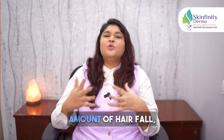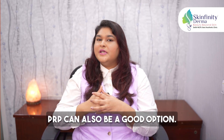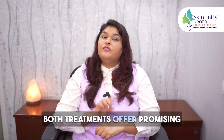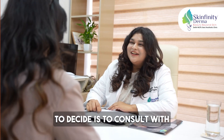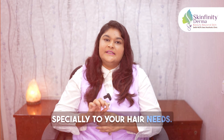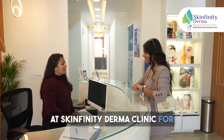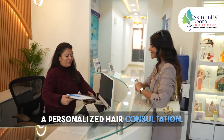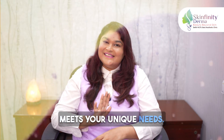But if you have a very small amount of hair fall and the hair loss has just started, PRP can also be a good option. Both treatments offer promising results, but the best way to decide is to consult with a specialist who can tailor advice specifically to your hair needs. Don't hesitate to visit us at Skinfinity Dermaclinic for a personalized hair consultation. Remember, the best treatment is the one that meets your unique needs.